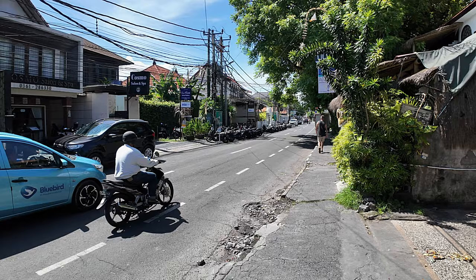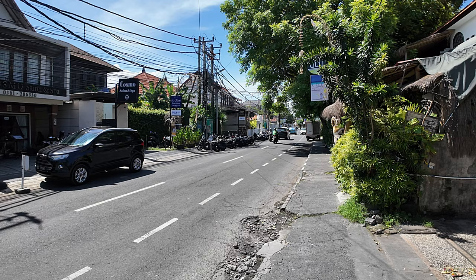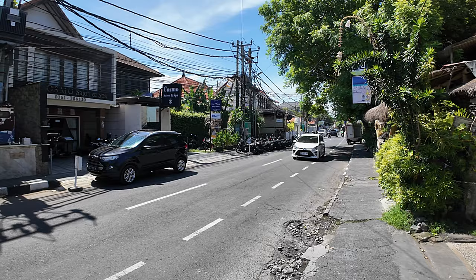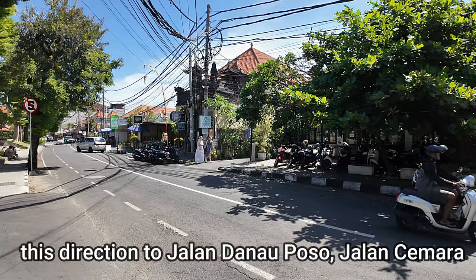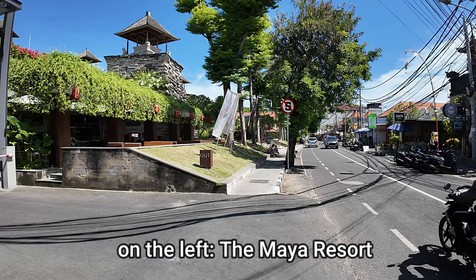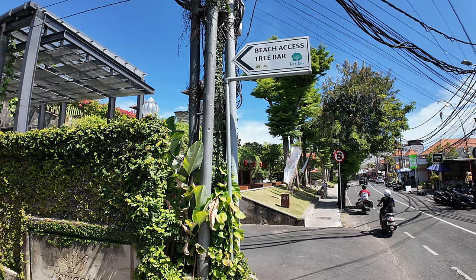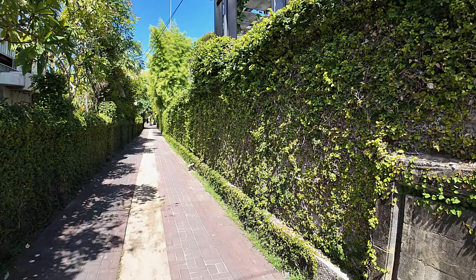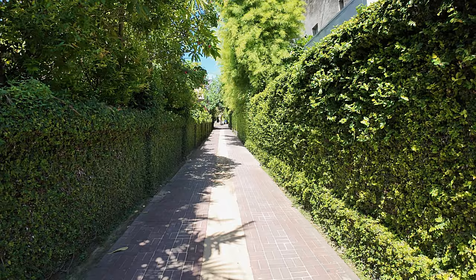This is the start point — the main street here in central Seminyak, Jalan Tamblingan. From where I'm stood it's 250 meters to the Artisendana supermarket. Across the street we have Cosmo Salon and Spa; on this side we have Ulu, the best Thai and Indonesian food restaurant. On the side here we have the Maya Resort. We're heading down towards Seminyak Beach — look for the Beach Access sign and the Paragata Resort and Spa sign.